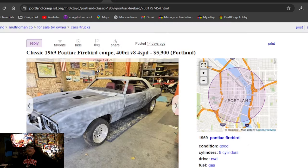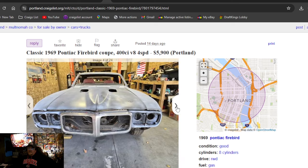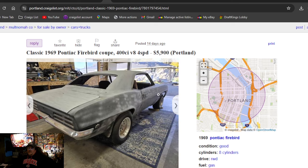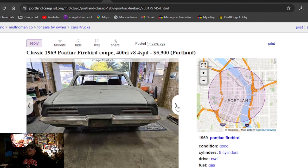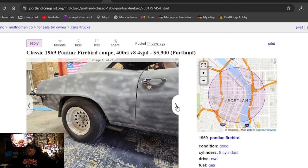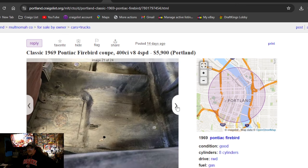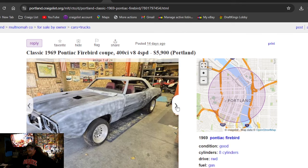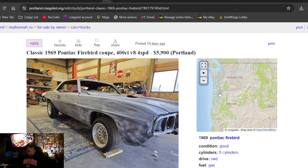Classic 1969 Pontiac Firebird Coupe, 400 cubic inch with a four-speed, $5,900. Right after I said we've seen the best car, we see one that's got guide coat shot all over it — they've actually done some body work. But 69, $5,900, 400, four-speed. I don't like the trailer wheels. The inner fender's missing, most of the interior's missing. Portland, Oregon on that one.